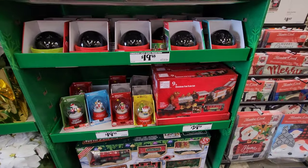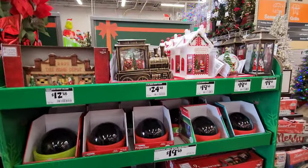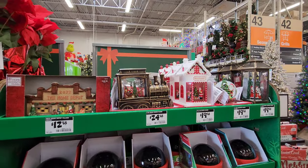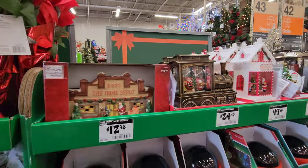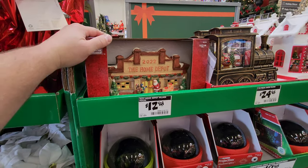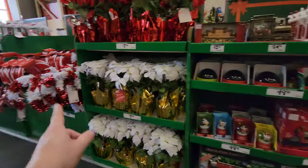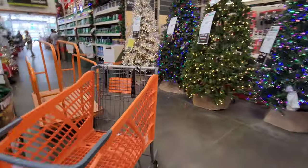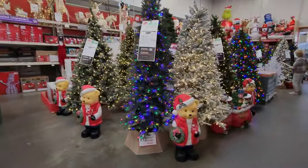They have little train sets. I just dropped a bunch of money on a train set — I just got the Kato N scale starter set to start doing N scale model railroading. Check that out at the Home Depot. We got poinsettias and candy canes too. Let's go over here where the fun is — tons of trees, like I mentioned.